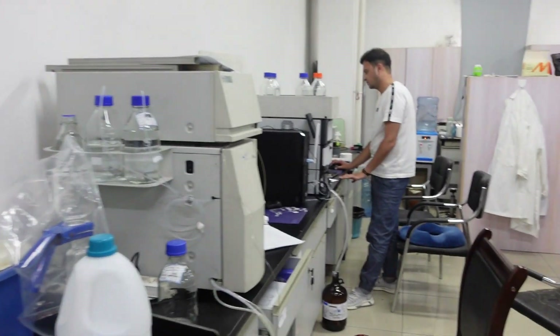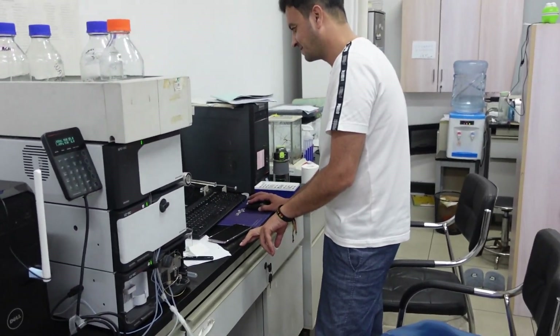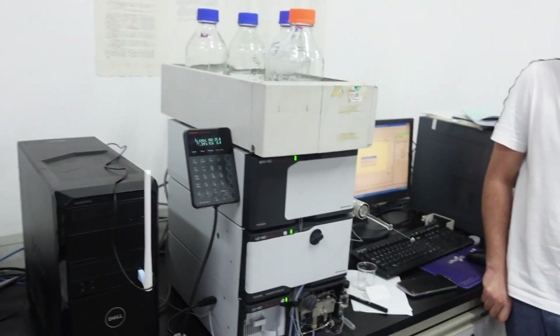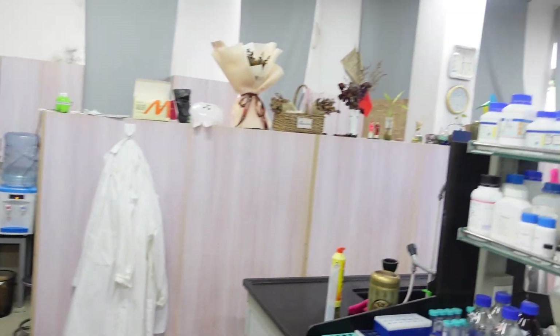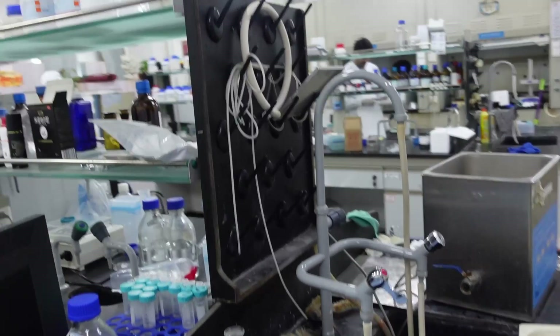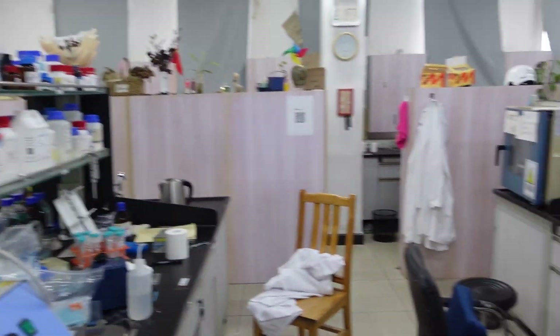This is another PhD student from Pakistan — Dr. Yasin. He's always working very hard; I just want to be like him. He's the operating manager of our lab. You can see all the big machines. You can see the HPLC — Kareval is operating it. He's an expert in HPLC analysis. He's the best.